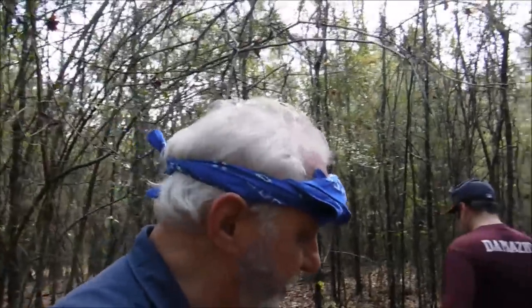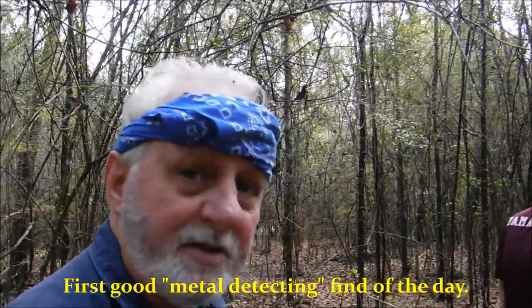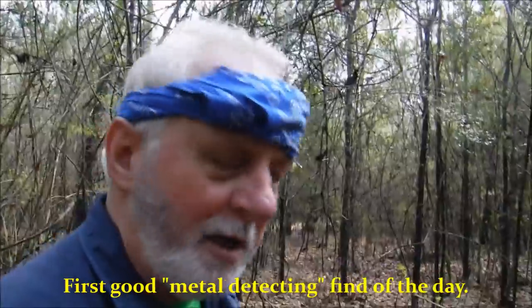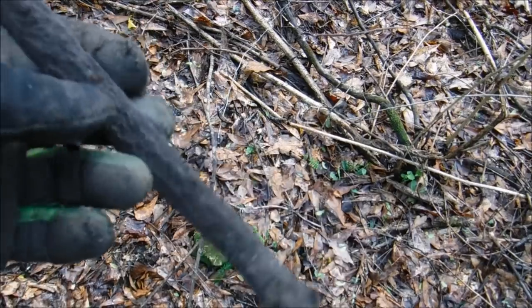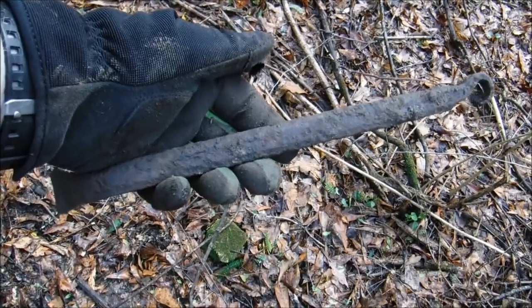It's hot out here — we weren't ready for this heat. The first good find of the day: it's a utensil for a stove, to pick up lids and Dutch oven lids and stuff, but it's handmade. Got a good signal and I just kicked it out from under the leaf litter. It'll go home with me — get electrolyzed.